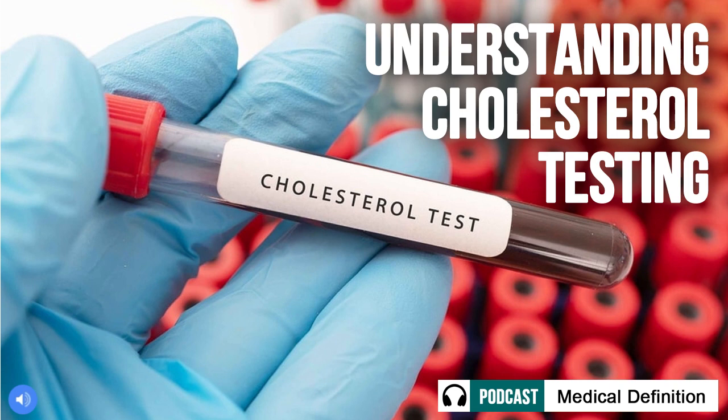Having high levels of LDL cholesterol is a major concern as it allows fatty plaque to slowly build up in our artery walls for decades, even without symptoms. This condition, called atherosclerosis, progressively narrows the arteries and limits blood flow to the heart, elevating the risks of heart attack and stroke.